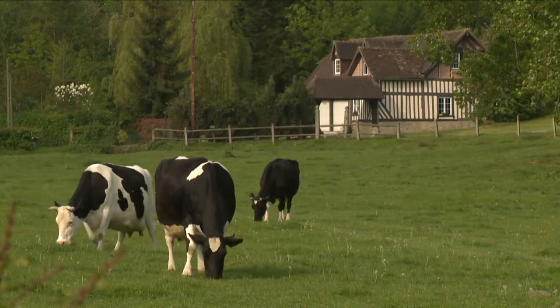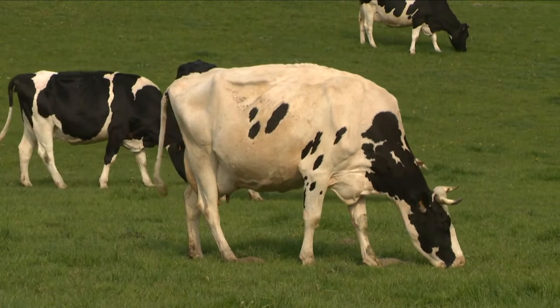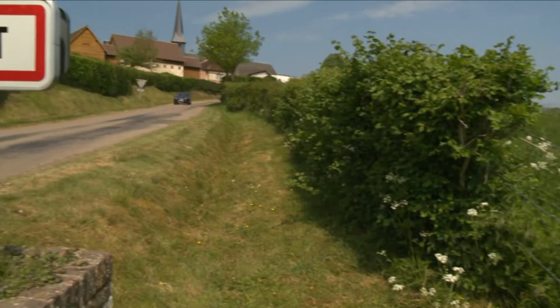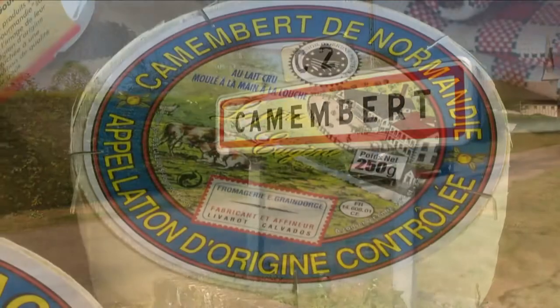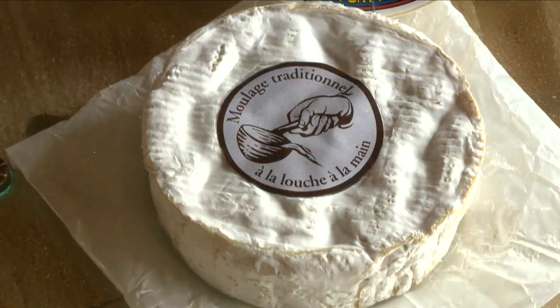The local countryside is lush and very green, and the milk is used to produce some of the finest and tastiest cream and butter in the world. Only a few kilometers from here is the native home of the very creamy Camembert cheese, the most popular cheese with French people.